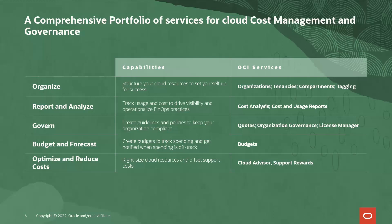Our next theme is budgeting and forecasting. Here, you can create budgets to track spending and get notified when spending is off track. Budgets have all of the integrations you would expect with eventing, functions, and notifications, so you can use budgets to drive automated responses to spending events.